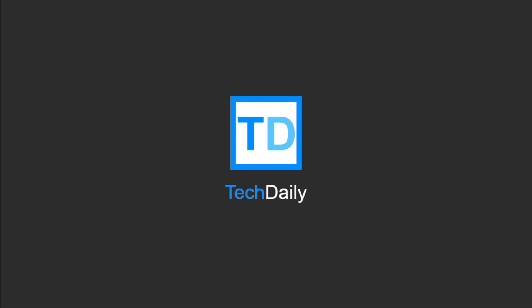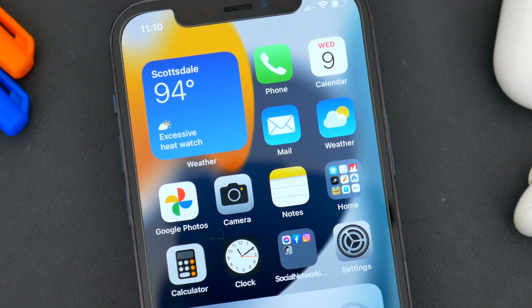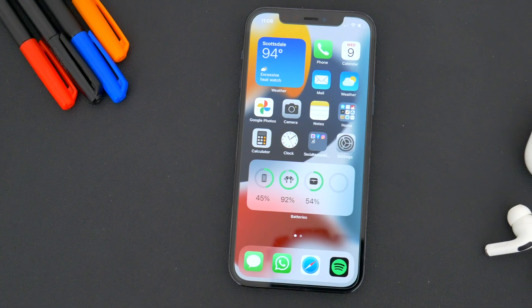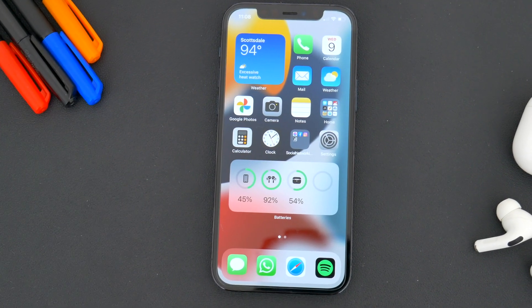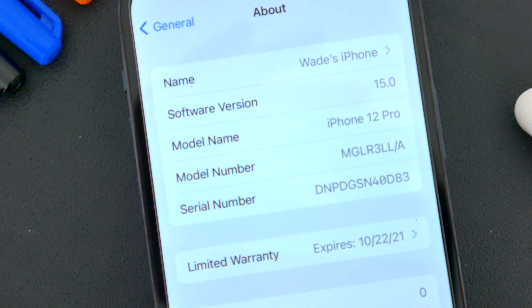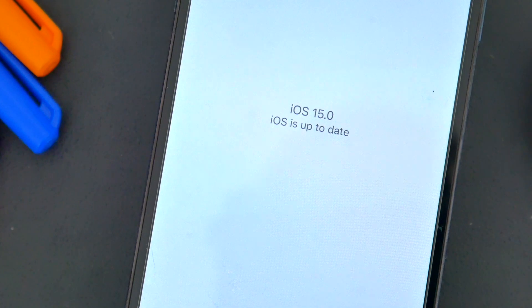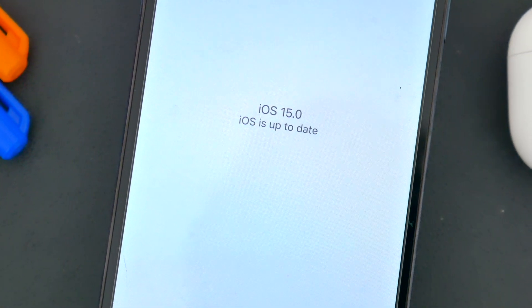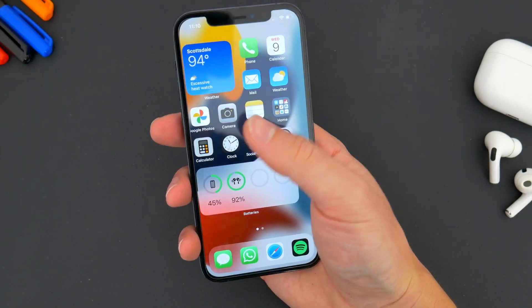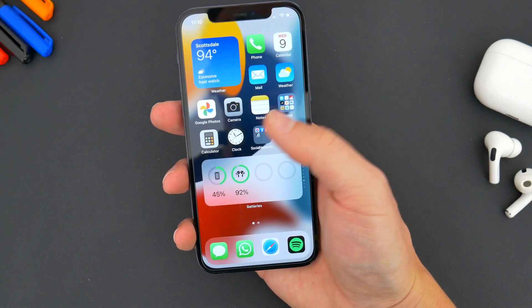What's going on guys? My name is Wade with TechDaily. So this week at WWDC, Apple announced the latest software update coming soon to the iPhone, iOS 15. This new update includes a whole bunch of new features and changes that Apple talked about during their keynote. In this video, I'm going to go over some of the big new stuff as well as some hidden features and add-ons found in this new iOS 15 update.